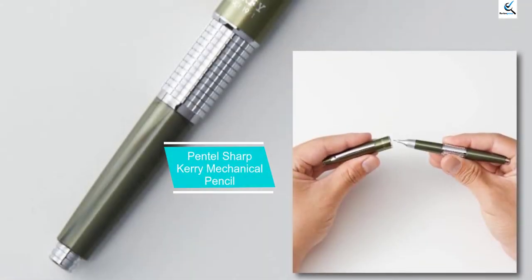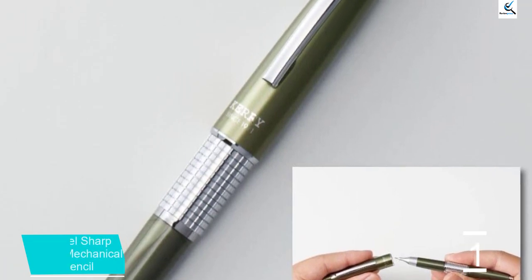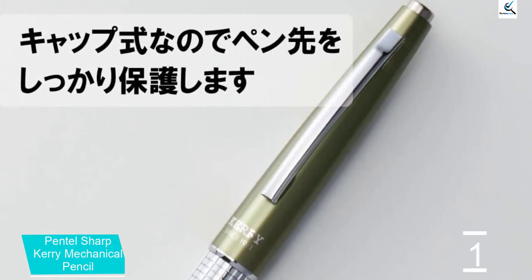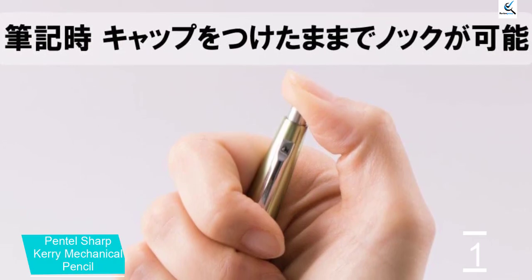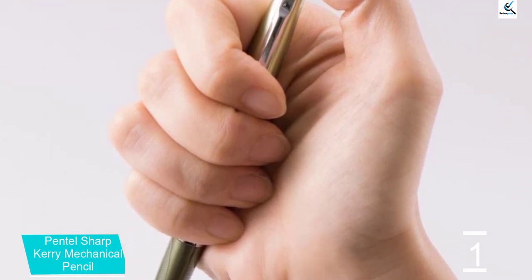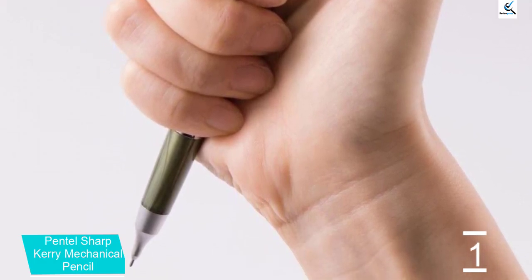And finally at number 1, the Pentel Sharp Carry Mechanical Pencil. If you're after a classic design perfect for a professional setting, go with the Pentel Sharp Carry — it's been a go-to mechanical pencil for years. Unlike many other options on this list, the Pentel Sharp Carry is meant to be used with the cap fit securely on top. The cap protects the tip and makes it great for pocket carry, and when you're ready to use it, simply snap the cap on top for perfect balance in hand. Doing this also provides access to the button that allows for the advancement of the lead.